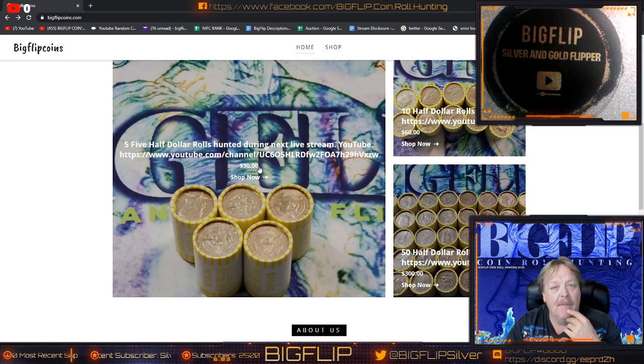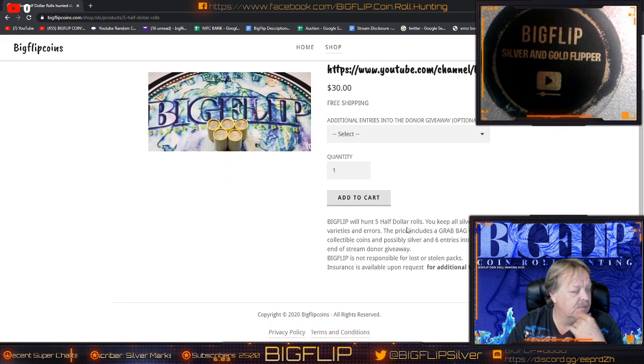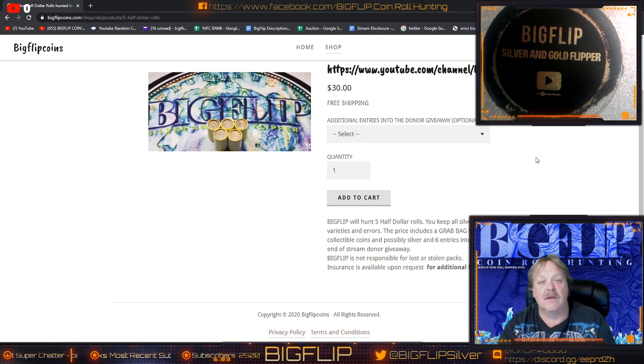Five rolls will get you a grab bag. It gives you a description: I'll hunt five rolls, you keep all the silver, varieties, and errors. You get a grab bag with possible silver in it, plus six entries into the donor giveaway. The donor giveaway is always adjusted according to how many boxes I go through, so you never really know what's going to happen. Sometimes it's really, really nice — maybe gold, it could be Morgans, it could be Peace Dollars, it could be proof quarters that are 90% silver. So you never know what's going to happen; it totally depends on how far we go.